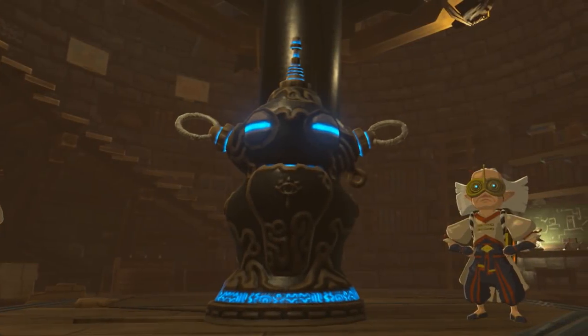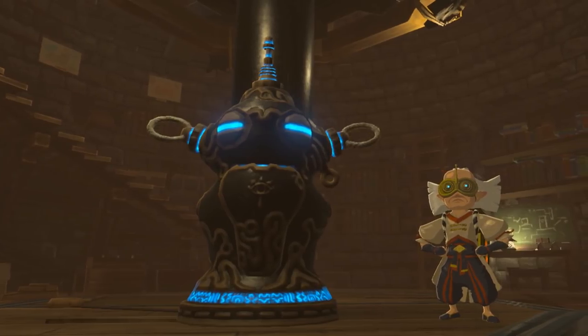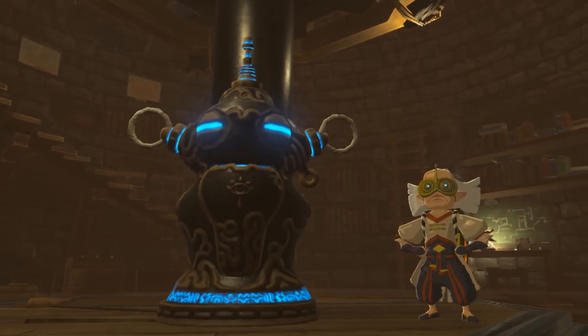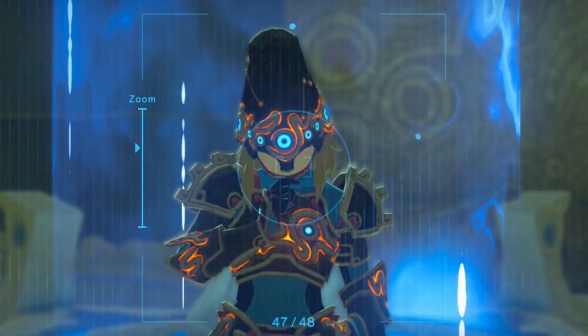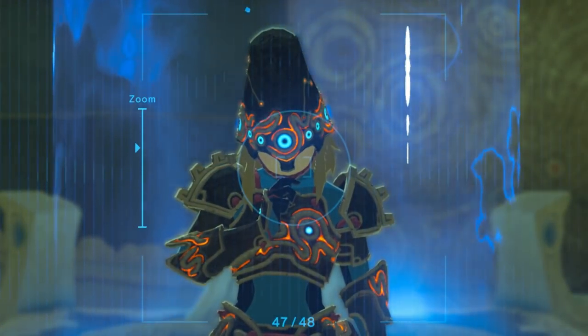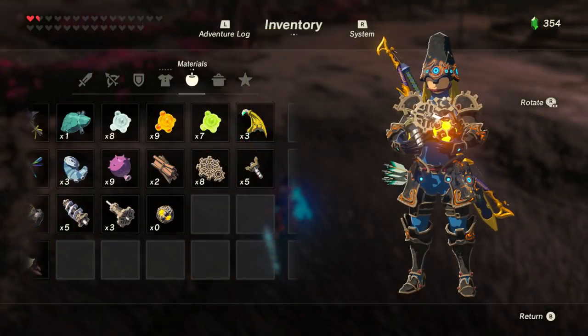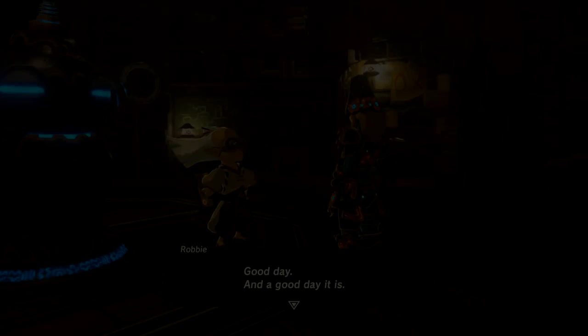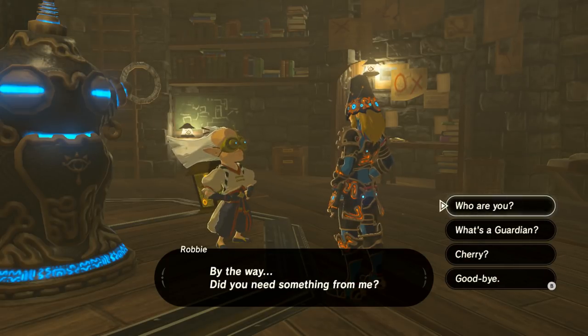The first place I looked for clues was Robby's lab, the Akala Ancient Tech Lab, which is the only location in the game where you can build your own tech using the Ancient Oven Cherry. However, this wasn't very helpful, as all of the parts required to build any of the ancient tech are basically nothing but ancient parts, like springs, shafts, gears, and cores. Although, I was able to pull one interesting detail out of Robby's lab.